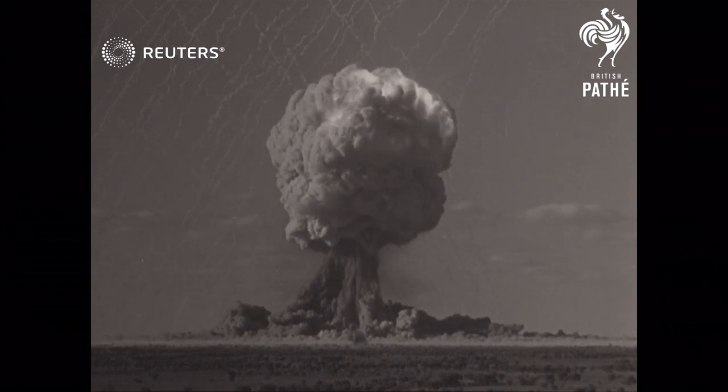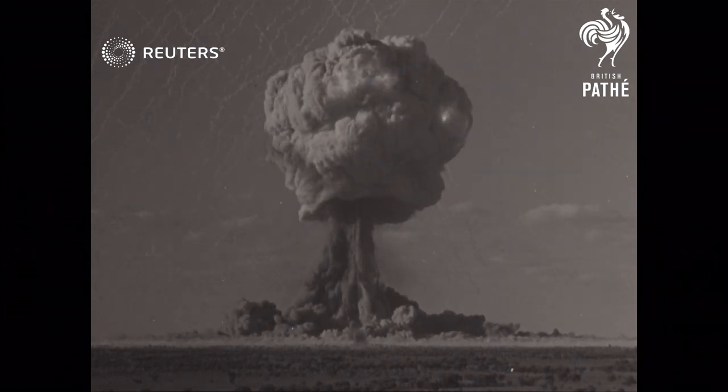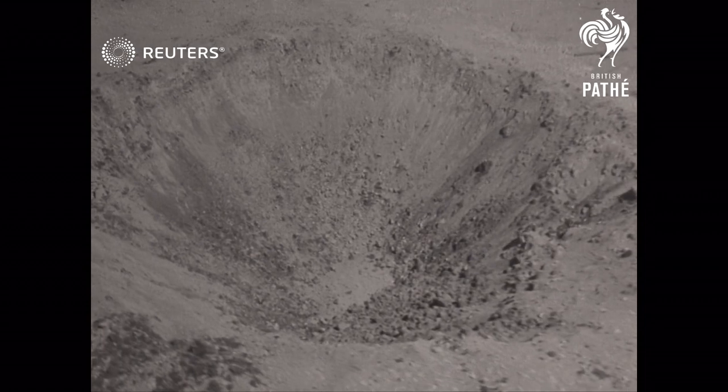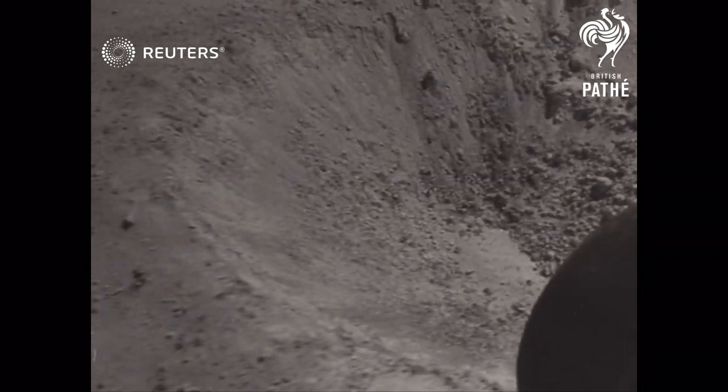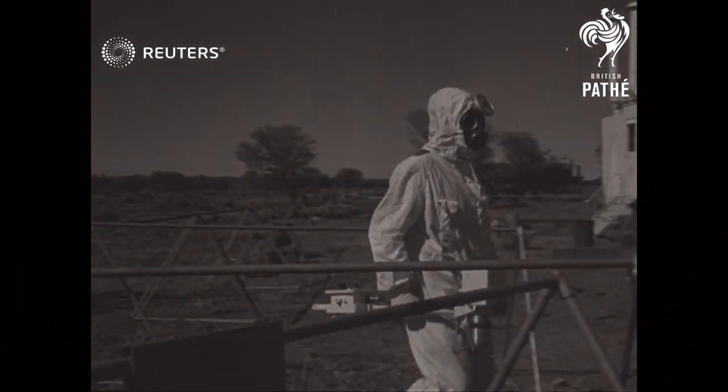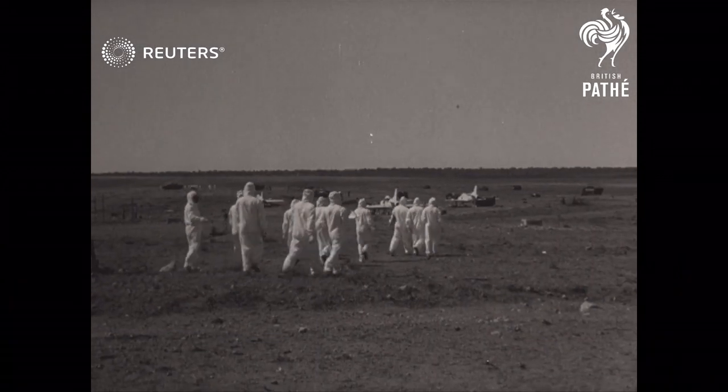Inside ten minutes, a Canberra bomber was flying through the familiar mushroom cloud, while far below, the massive crater can be seen in the midst of desolation. Now began the work of assessing results, as scientists wearing protective clothing moved into the target area.